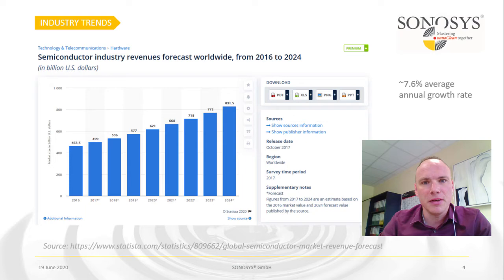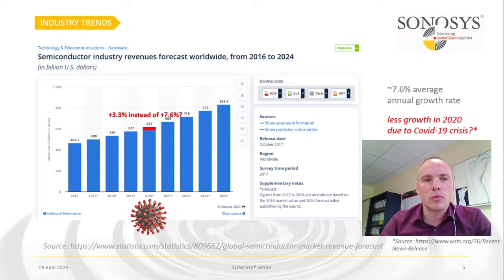First, I want to talk about industry trends. The semiconductor industry, as you can see here, is growing steadily over the years with approximately 7.6% annual growth rate. This year is somewhat special and no one knows whether we can achieve this growth rate — probably not. On the other hand, the long-term outlook is still intact, and we believe we can expect growing numbers in the following years. Some prognosis puts 2020 at 3.3% due to the COVID crisis, instead of around 7 or 8%.